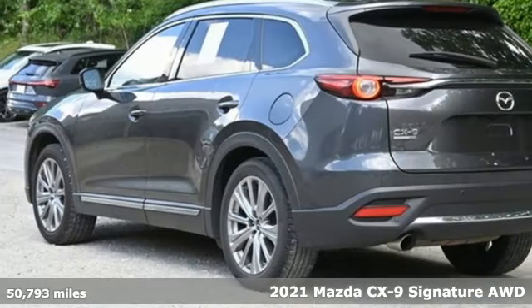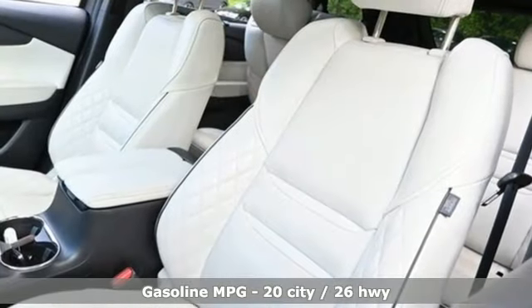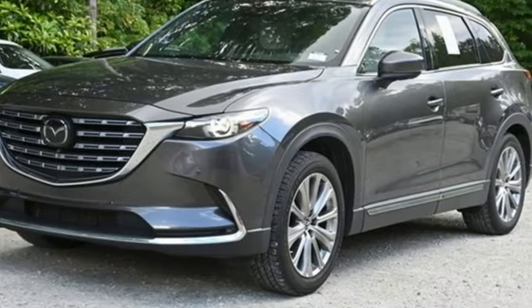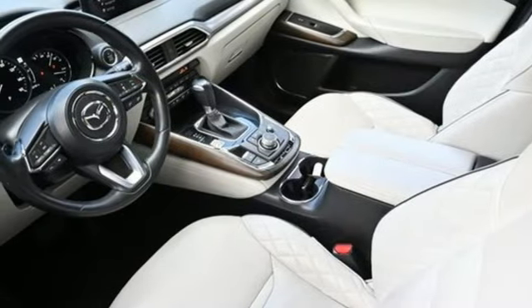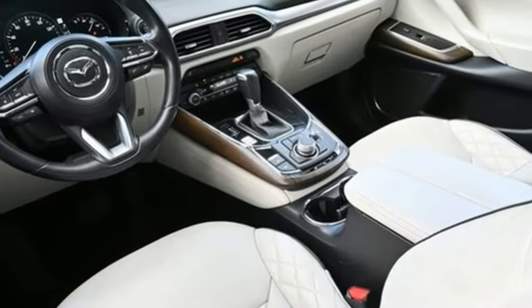It comes with all the amenities you need: intercooled turbo inline four-cylinder engine, dual zone climate control, integrated navigation system with voice activation, auto dimming rear view mirror, heated steering wheel, Wi-Fi hotspot, streaming audio, hands-free lift gate, inductive device charging, and heated and ventilated leather bucket seats.